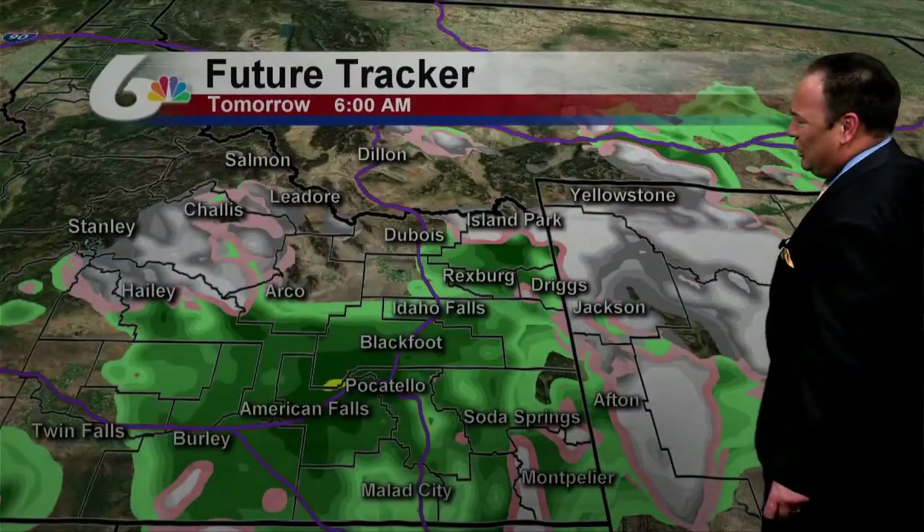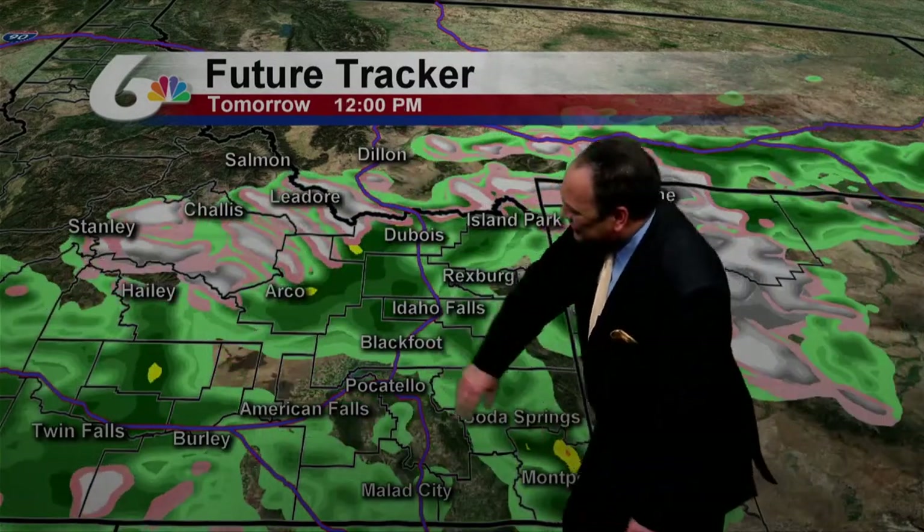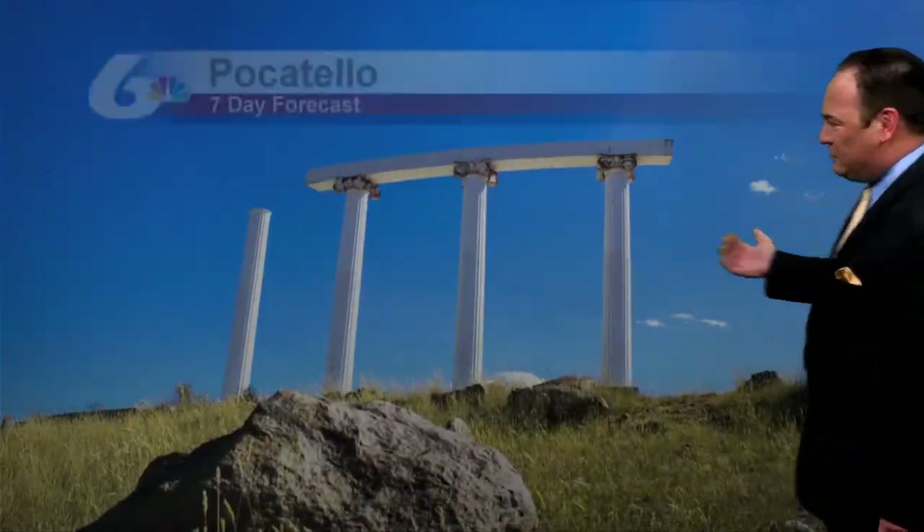Future trackers — we look ahead. Look at all that green. Rain for sure in the morning. We will get a little break around lunchtime, and then it starts to pick up again. And with that, yellows and oranges — a risk of some thunderstorms. Of course, there's the snow in the mountains as well.